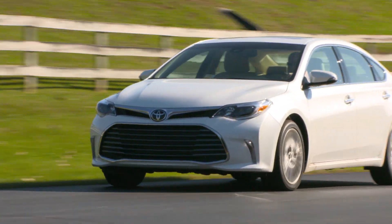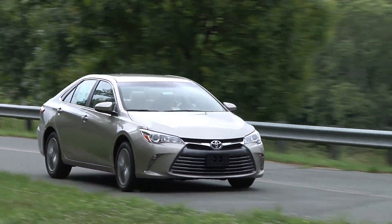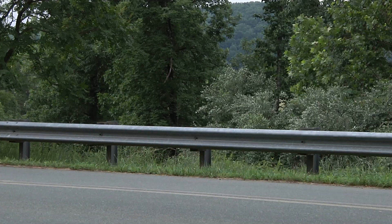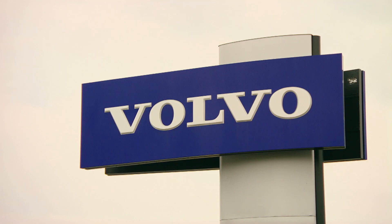Toyota leads the way among all manufacturers with nine top safety pick plus winners, including the popular Camry. Other standouts include Honda, Subaru, Volkswagen, Audi, and Volvo.